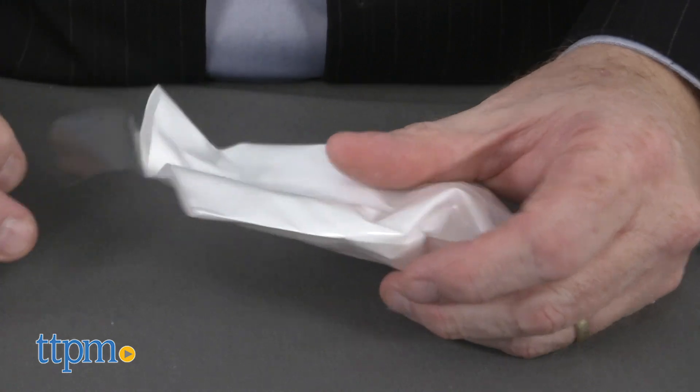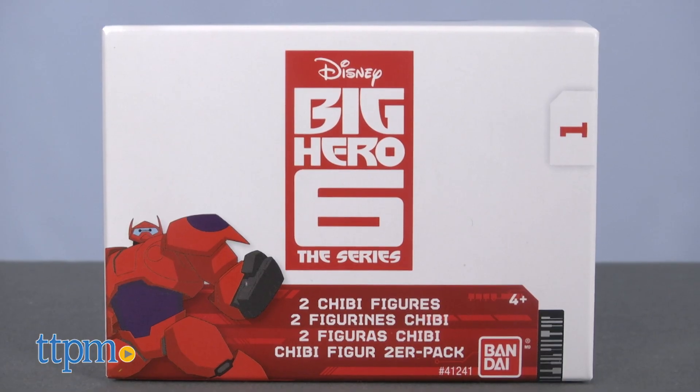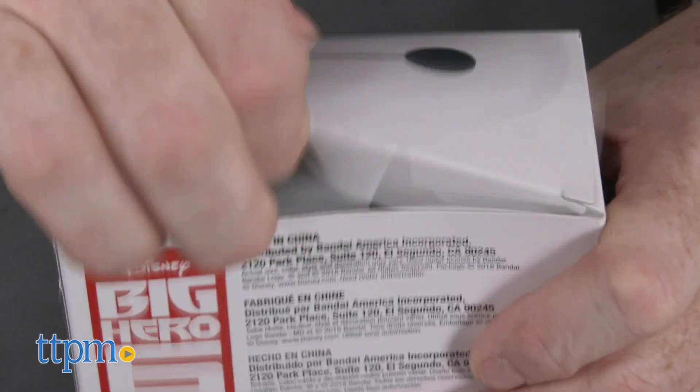These adorable little chibi mini figures are designed for ages 4 and up, and each figure measures about two and a half inches tall. They come in surprise packs of two, and inside are two blind bags with one figure in each.